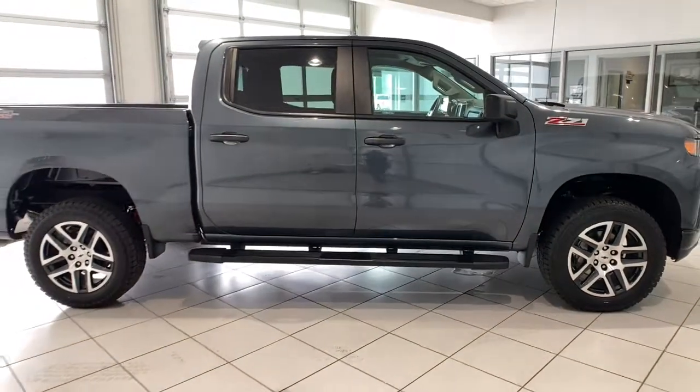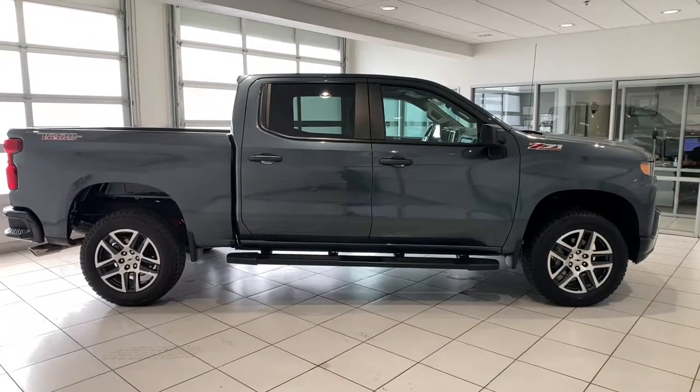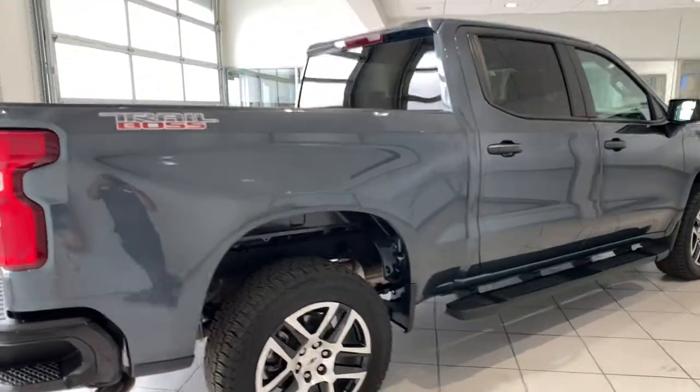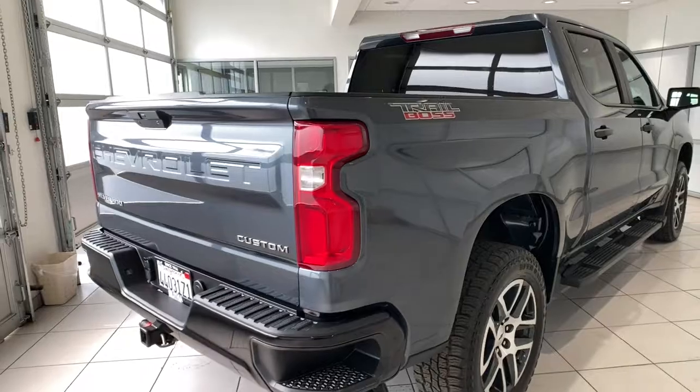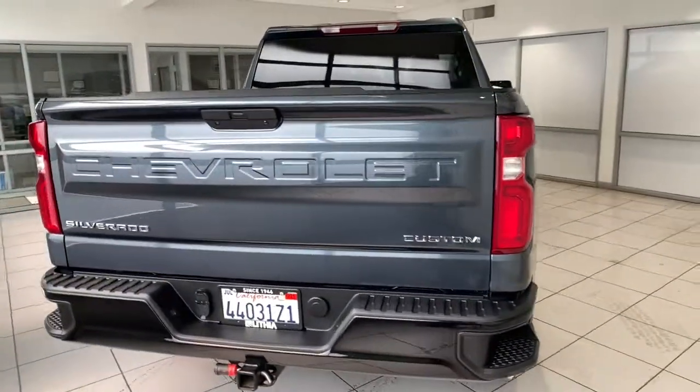These are just some of the great options this vehicle comes with: keyless entry, V6 cylinder engine, satellite radio, 4x4, iPod and MP3 input, heated mirrors, backup camera, trailer hitch, alarm, and front tow hooks.